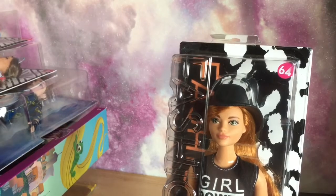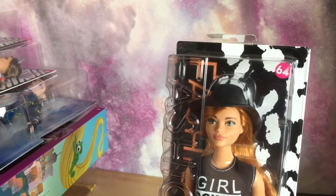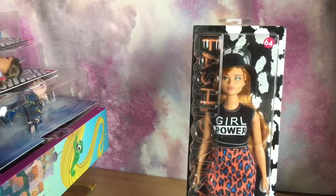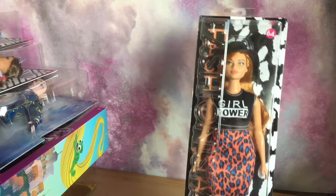Hi everyone, I've got a few new dollies to share with you today. First I've got some dollies that I got from Amazon — some Fashionistas. They're all around 11 pounds.